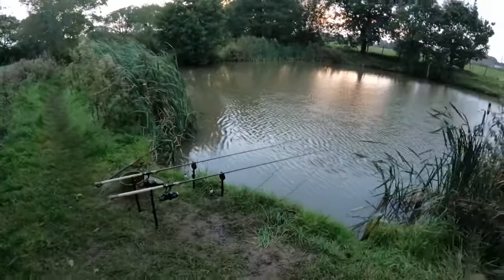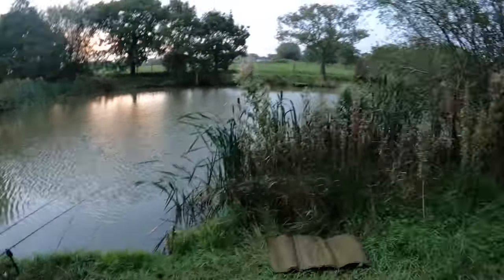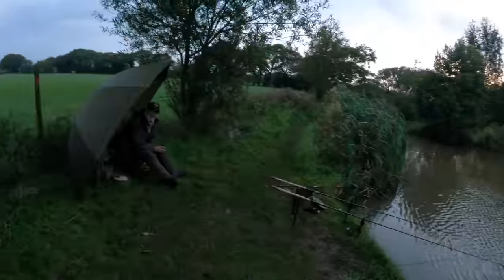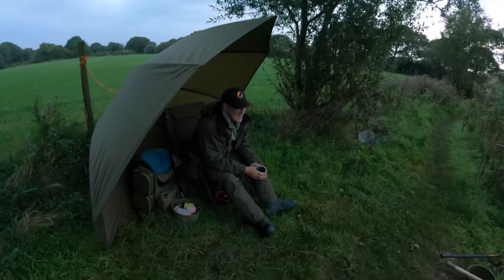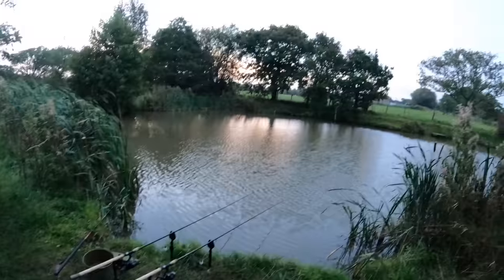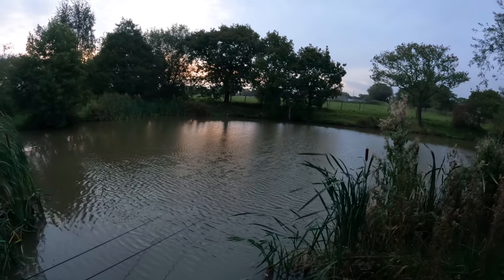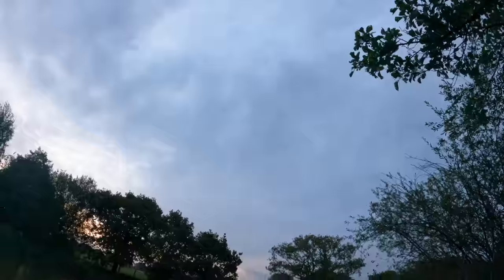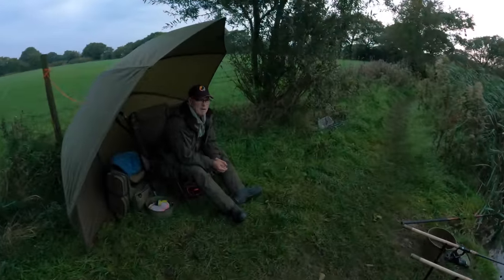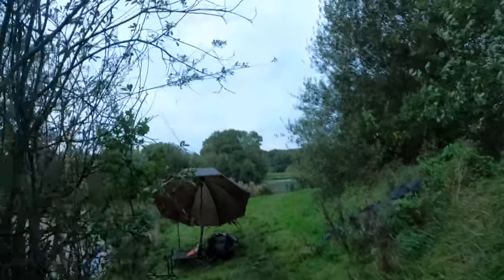I'm fishing on the solid PVA bags. I've put my dad in the best peg — the one I was fishing last time and my favourite peg too. He always gets the best peg. We've got a nice breeze on the water today which is really good — it's overcast and mild, perfect fishing conditions. Fingers crossed we have a good day.